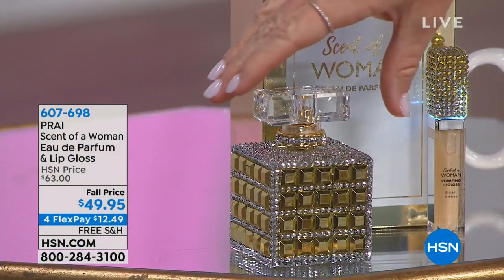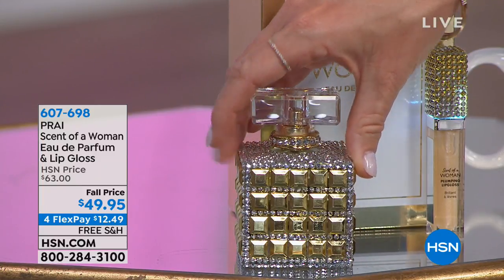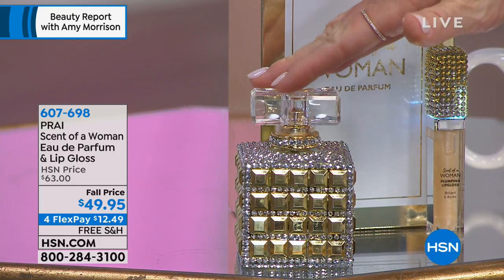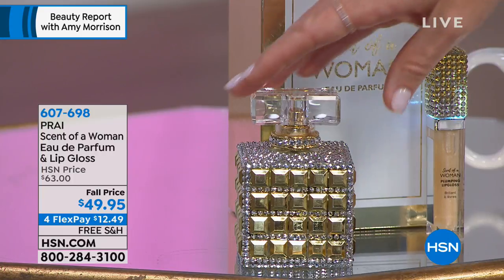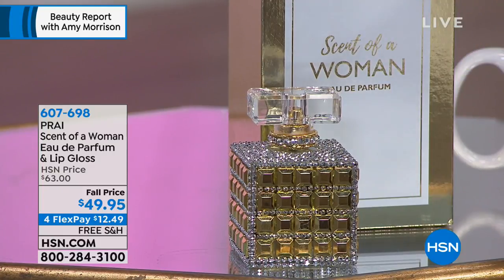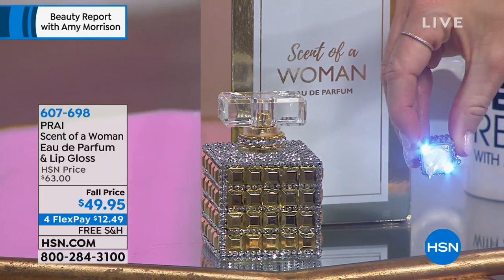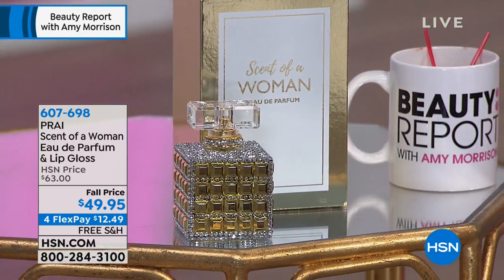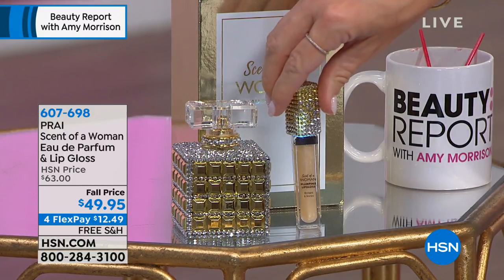Have you smelled Scent of a Woman? We call this the man magnet. We have for you Scent of a Woman — a $60 value, all bejeweled, 3.4 ounces, smells amazing. We're also including a lip plumper with a light and mirror. There are only 400 of these. Kathy's going to be coming up next, and D is here too from the Fanatics. We're just getting the party started here at HSN.